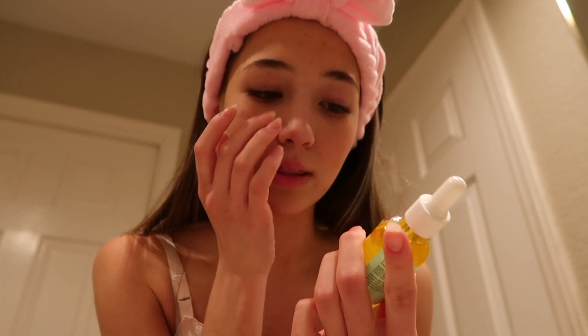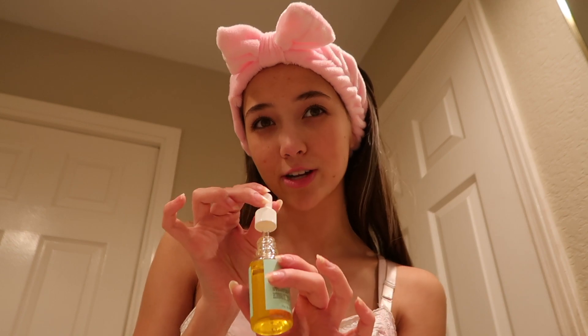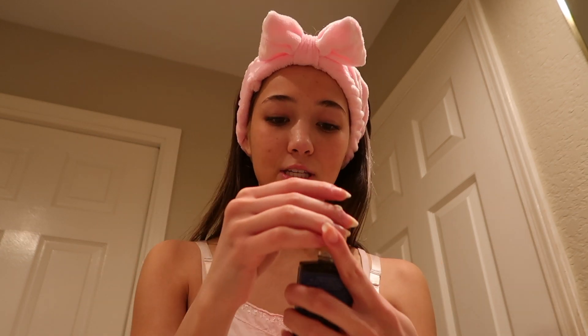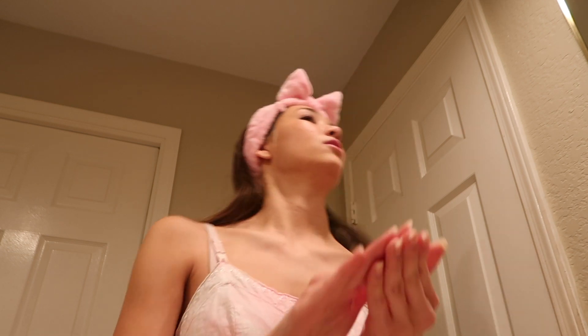I just finished washing my face. Now I'm going to get my chia oil that I absolutely love — it's from Coco Kind — and I'm going to apply that to my face. Next, for my neck, because you treat your neck like your face, I use this Midnight Moonlit Skincare facial oil on my neck as well.